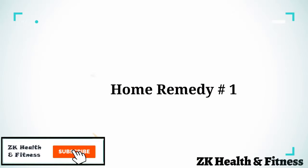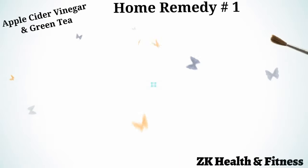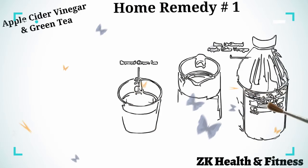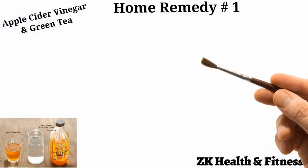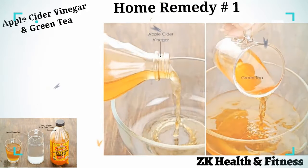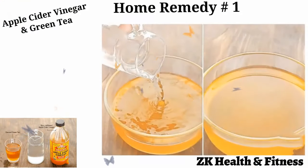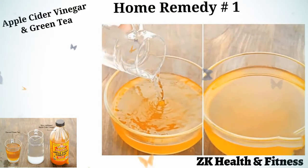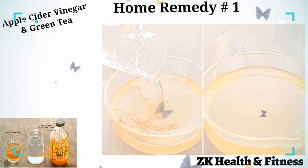Home Remedy 1: Apple Cider Vinegar and Green Tea. Raw, unfiltered apple cider vinegar is a highly recommended organic remedy for itchy skin in dogs. Pour half a cup of apple cider vinegar into a large bowl. Add half a cup of brewed green tea to it. Add one cup of distilled water and mix everything well. Give your dog a bath. Use this rinse to clean your dog's skin twice daily for at least one week.